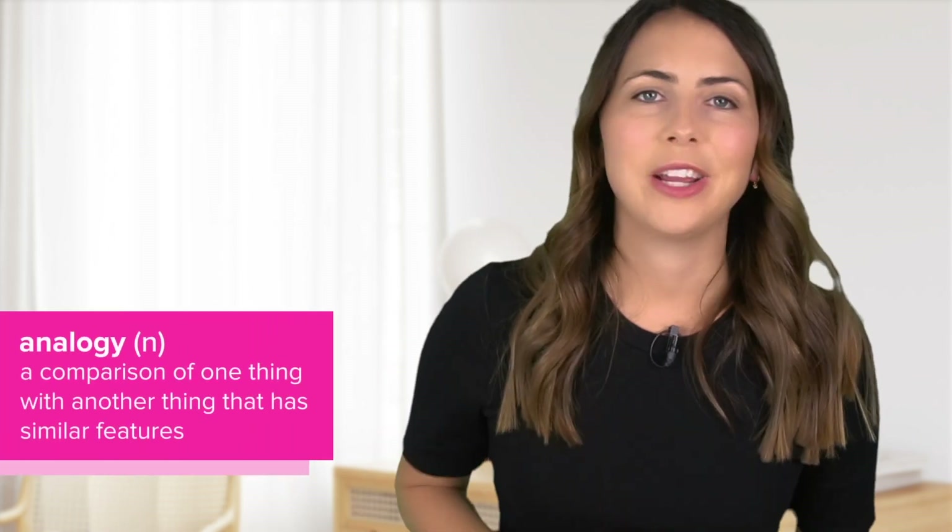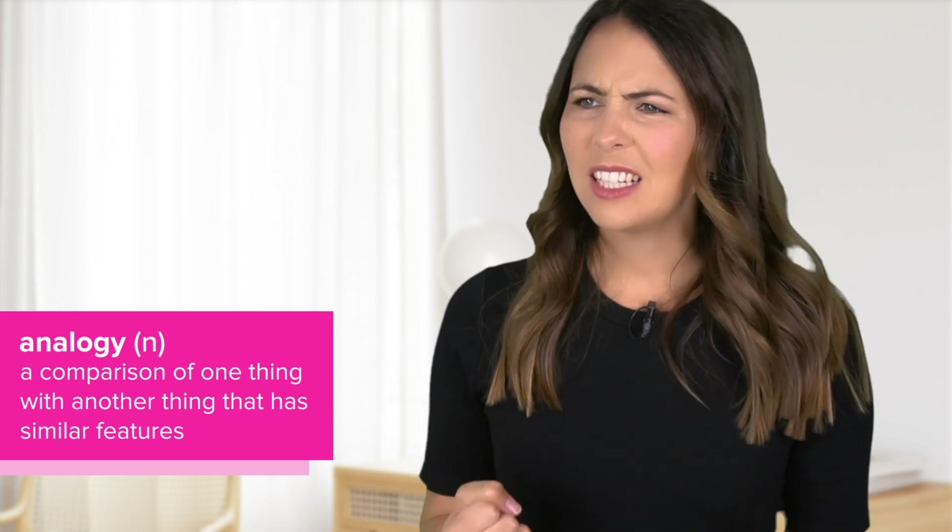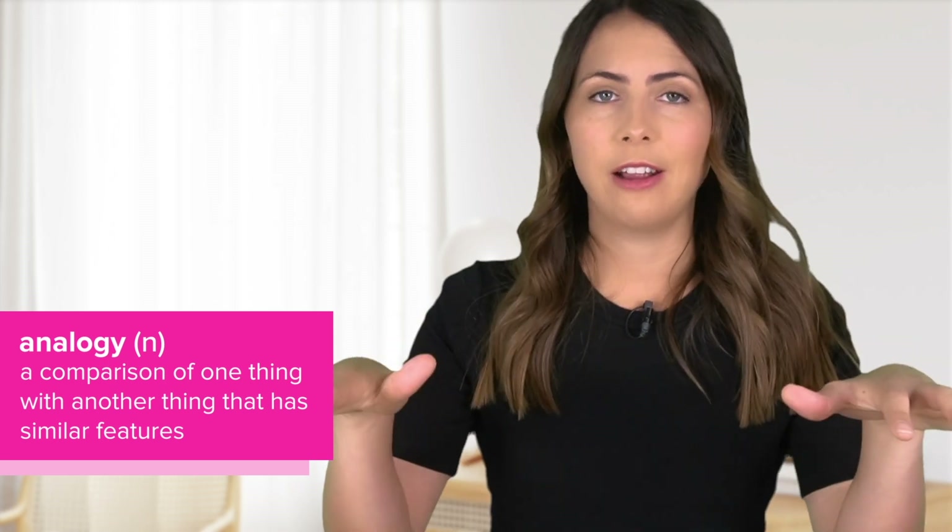Learning and remembering new words can be tricky because your brain is constantly processing new information, trying to work out what's essential and what's not — what to keep and what to get rid of. Think of your brain as a storeroom. If information is really important, it's going to be on the shelf that's easy to reach. If it's less important, it goes up on the top shelf at the back — it's there but it's pretty hard to reach. So when you're speaking and you get stuck and can't remember a word, it's because it's not right there on the easy-to-access shelf.